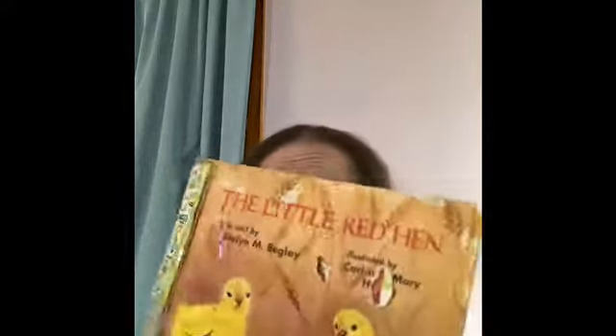Then there was The Little Red Hen — a Little Golden Book that's a bit rough. This one I would be taking apart and using in a junk journal. Very cute Little Red Hen.